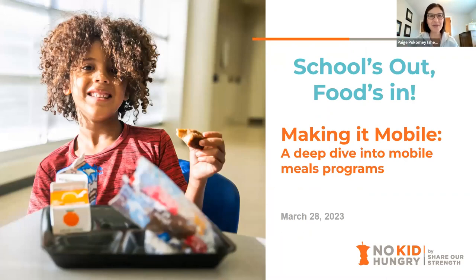Welcome everyone to Schools Out Foods In — No Kid Hungry Summer Webinar Series. Today we are talking all things mobile meals. The title of today's webinar is Making It Mobile: A Deep Dive into Mobile Meal Programs.